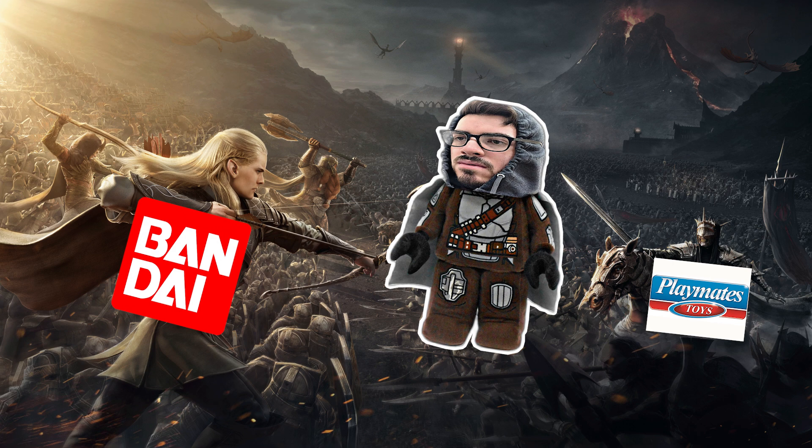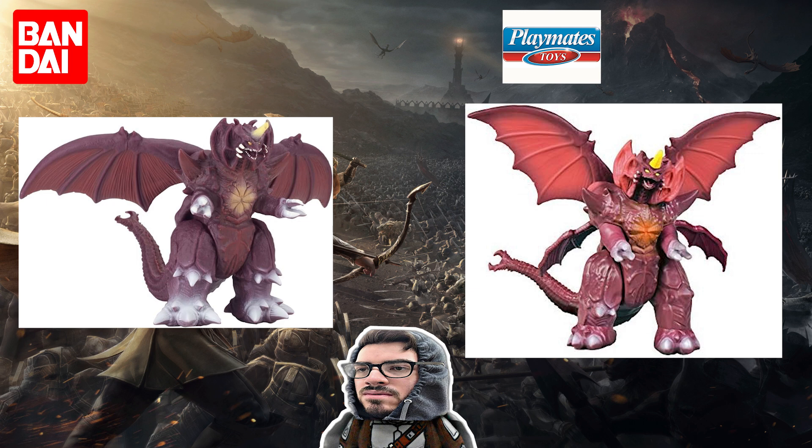Bandai vs Playmates Part Two, starting now. First up: Destoroyah. Same concept as last time — on the left is Movie Monster Series, on the right is Playmates. With these Destoroyah figures, the Movie Monster Series paint job is very basic and it's not shiny, unlike the Playmates one which is very glossy.